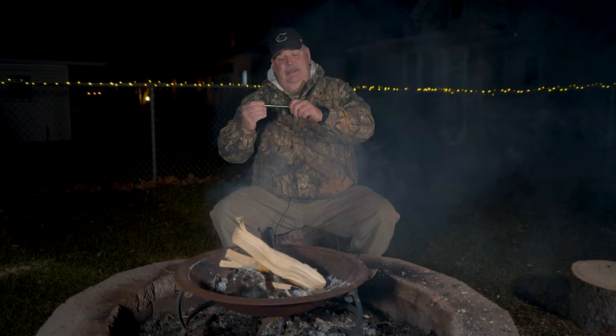Hey everybody, this is Dan from Middle Age Maniac. We're sitting out here by the fire, which isn't going very well. One of these little things that Amazon has out is a pocket bellows. There's a whole bunch of different pocket bellows out there, but no matter what brand you go with, you can find them on Amazon from anywhere from $9.99 to $15.99.